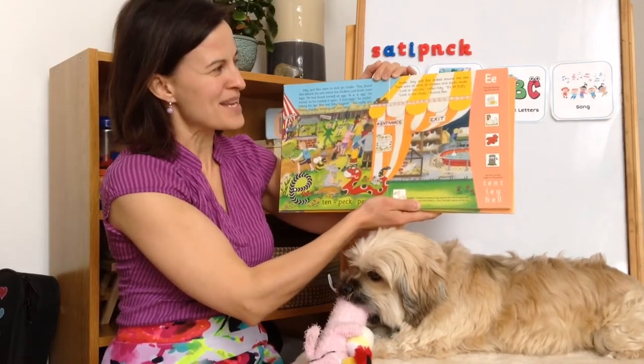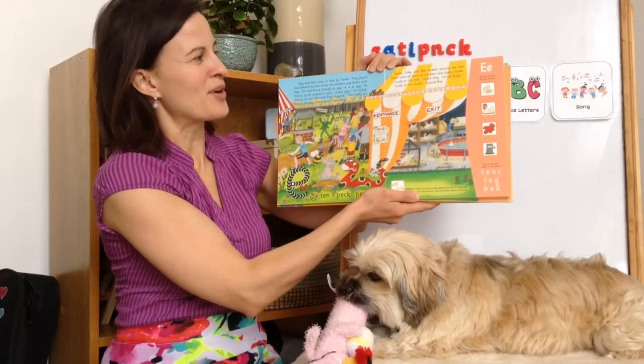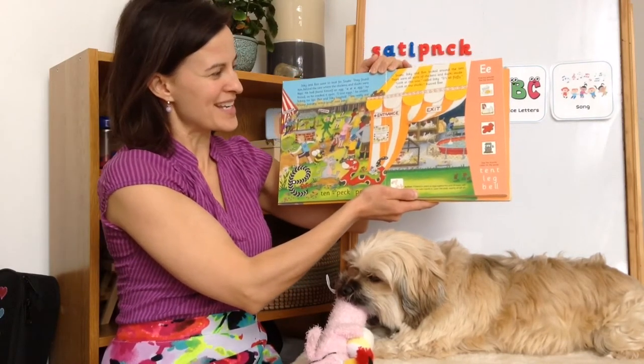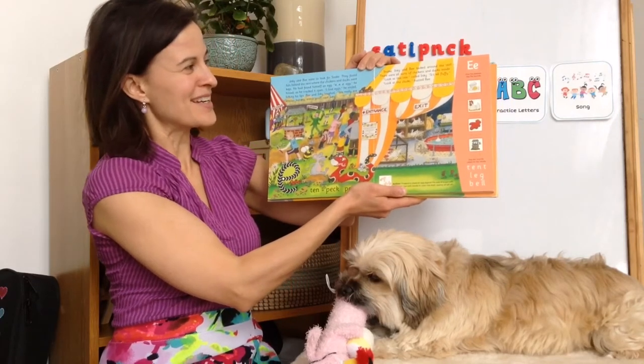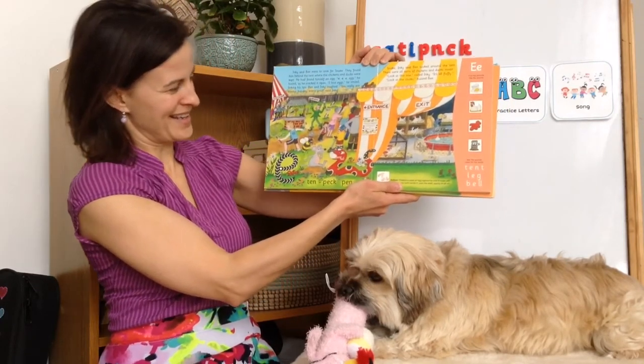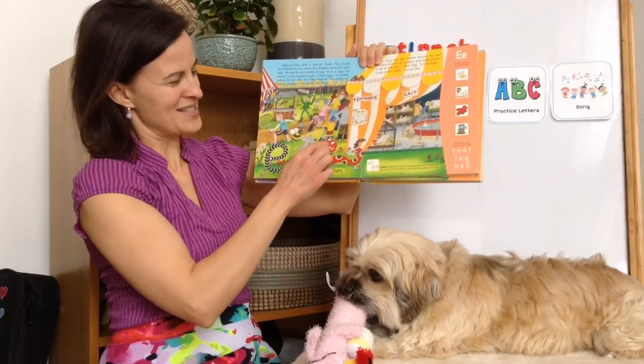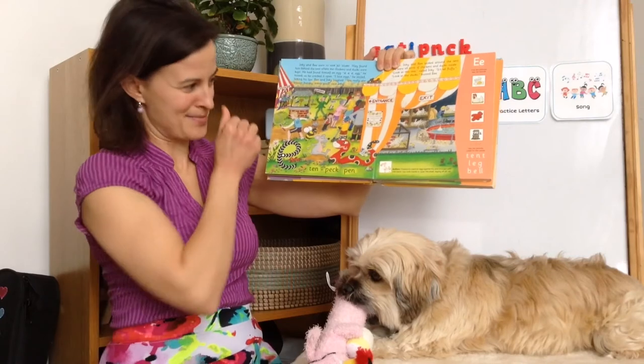Snake, Inky and Bee looked around the tent. There were all sorts of chickens and ducks inside. "Look at this one," called Inky. "It's all fluffy." "Look at the chicks," buzzed Bee. Oh, there they are. There's Snake. He's holding a big egg in his mouth.